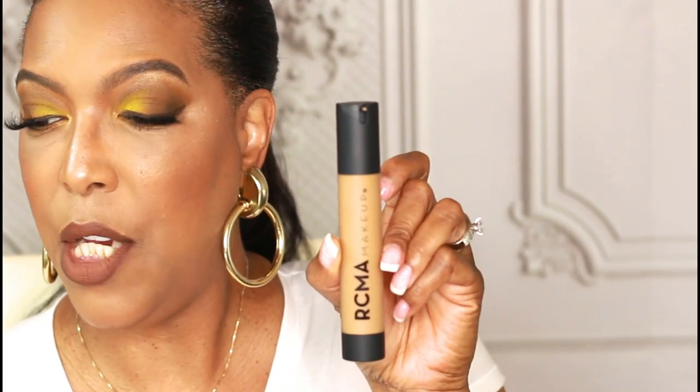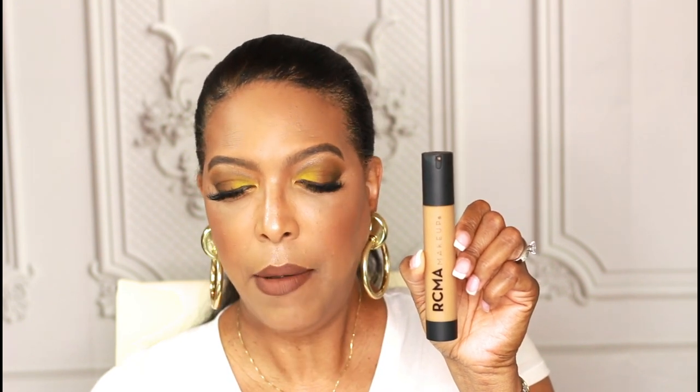RCMA released this foundation in 36 shades, which is a great number for a first launch. It's a high-intensity liquid foundation that gives unique lightweight all-day wear. RCMA states it enhances your natural radiance so you'll be glowing at all occasions. It's made with olive oil-derived materials giving full coverage hydration without clogging your pores, and it's cruelty-free, vegan, talc-free, paraben-free, and gluten-free.